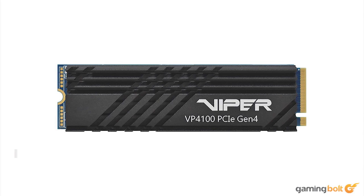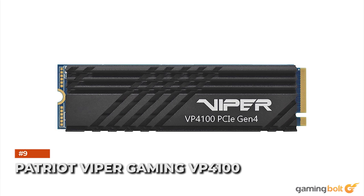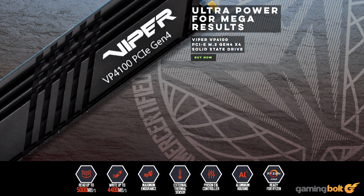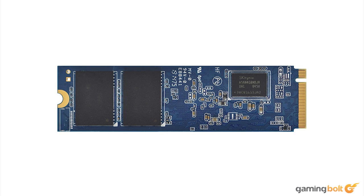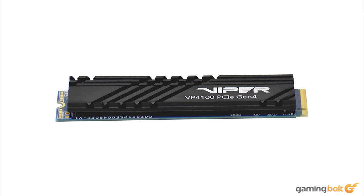The Patriot Viper Gaming VP4100 features maximum sequential read speeds of approximately 5000MBps, which is lower than what Sony recommends. It comes with a heatsink that meets the requirements, making it an easy fit for the system. A price tag of $200 does the Patriot Viper Gaming VP4100 no favors, since better options are available in the ballpark of its price which either have better specs or are officially approved as compatible with the console.